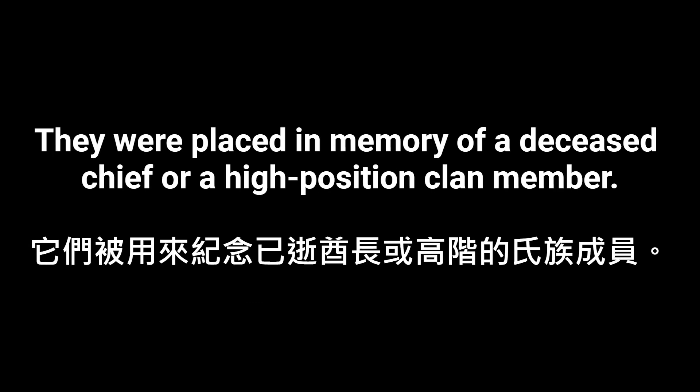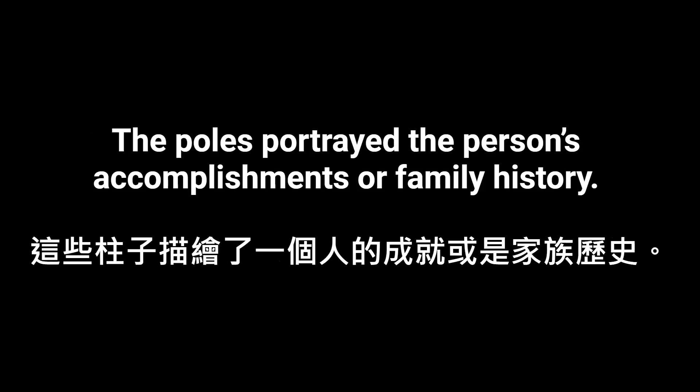Memorial poles stood in front of a house. They were placed in memory of a deceased chief or a high-position clan member. The poles portrayed the person's accomplishments or family history.